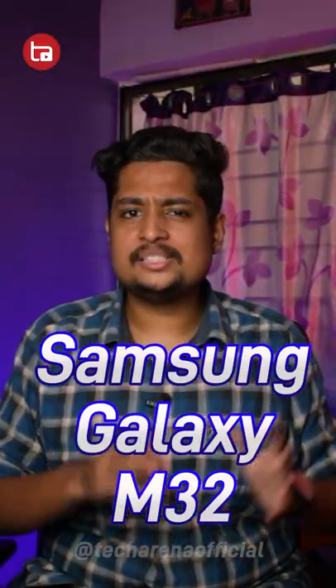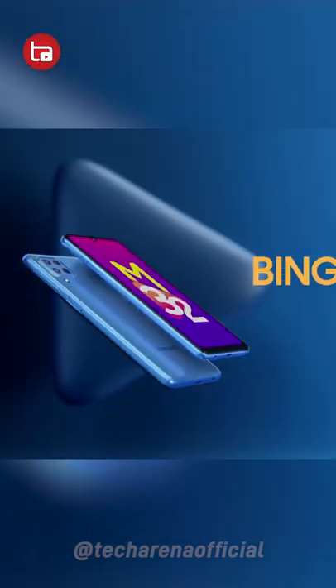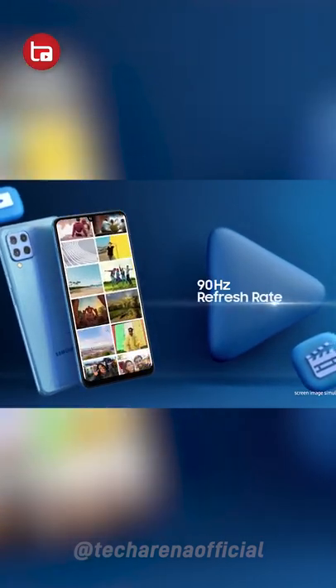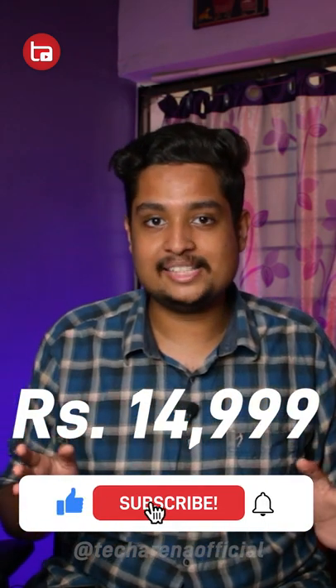The last smartphone is for all the Samsung lovers — the Samsung Galaxy M32. It has a 6.4 inch Full HD Plus AMOLED panel, 90Hz of refresh rate, 6GB of RAM, 128GB of onboard storage, and is powered by the MediaTek Helio G80 processor. It has a 64MP camera setup and a 6000mAh battery. You can get this phone for $14,999 during the Amazon Prime Day sale.